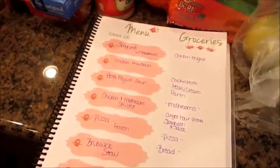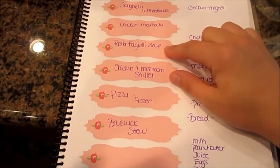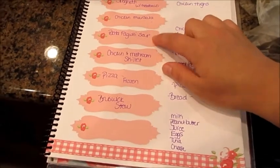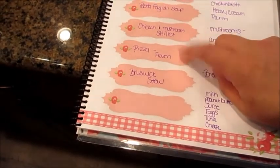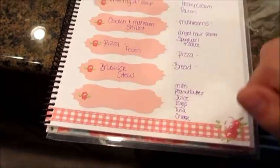So this week we're going to have spaghetti with meatballs, chicken marsala, pasta fagioli soup, chicken mushroom skillet, frozen pizzas, Brunswick stew, and then we can have leftovers or whatever.